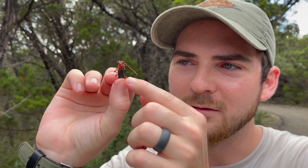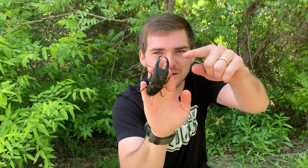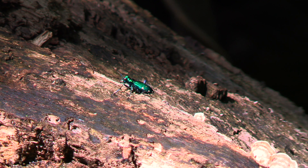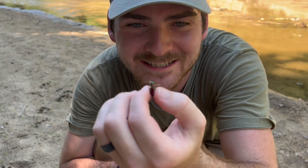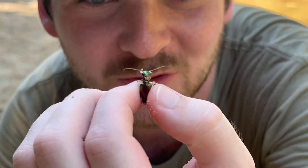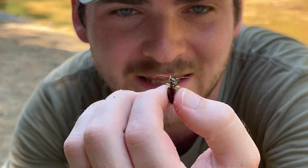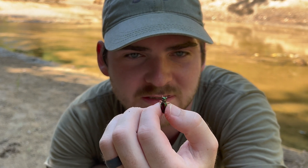My name is Jack and I absolutely love beetles. These awesome little invertebrates have always been one of my favorite creatures to come across. So today I'm looking for one of my favorite groups of beetles in the entire world — tiger beetles. Specifically the Carolina Tiger Beetle, which is one of our larger tiger beetle species here in the state of Texas. Let's see if we can find one or maybe a handful of these awesome beetles.